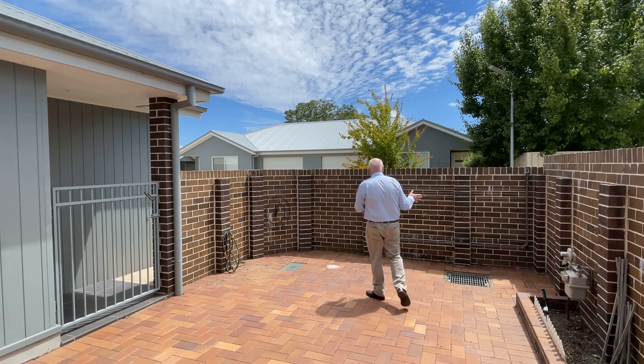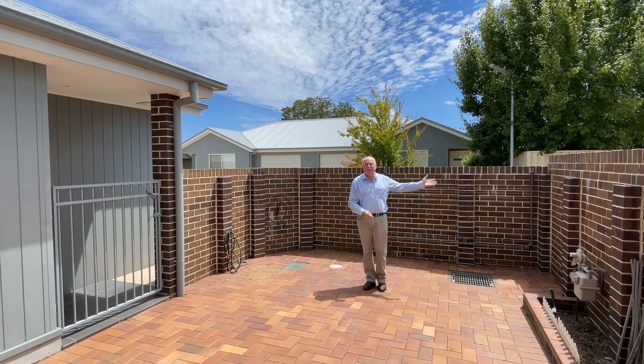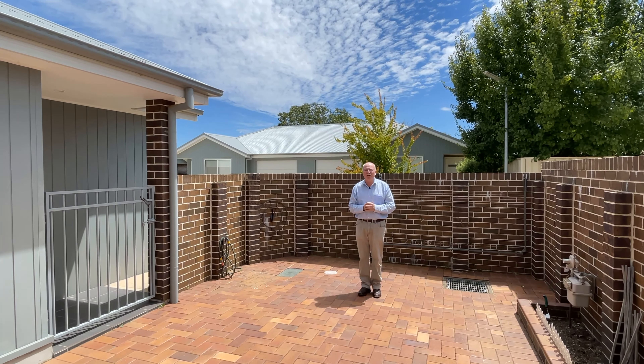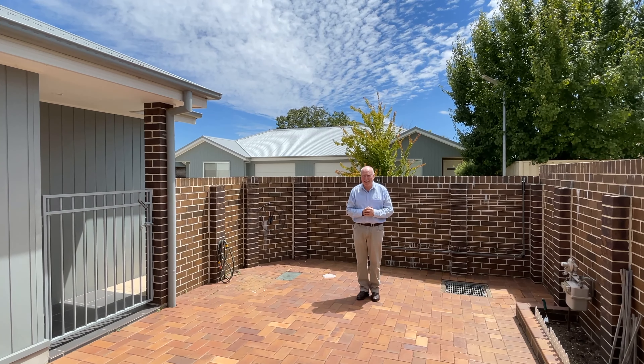The entertaining area is very much easy care — it's a paved courtyard. You've got a little bit of garden space down there, plenty of room for pots. Clothesline there, again north-facing, and very close to the Nile Street Cafe.